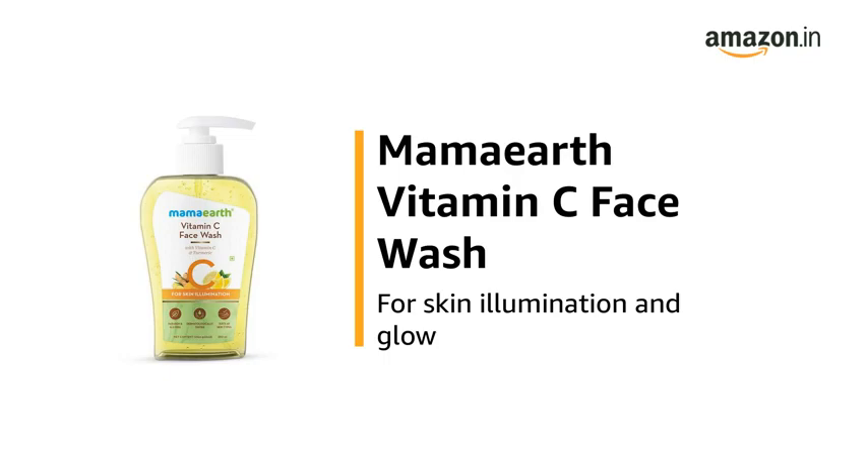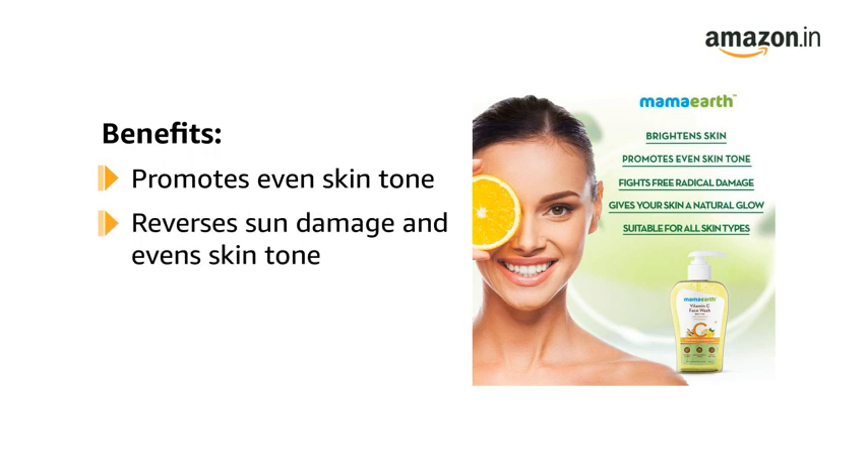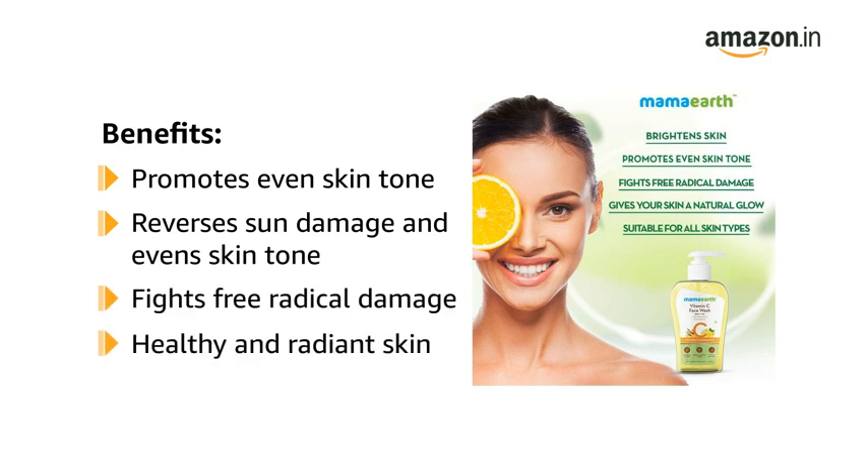This is the Mamaearth Vitamin C Face Wash for Skin Illumination and Glow. It promotes even skin tone — the antioxidative properties of Vitamin C and Turmeric reverse sun damage and even out skin tone. It also fights free radical damage, keeping your skin healthy and radiant.